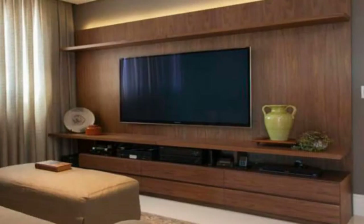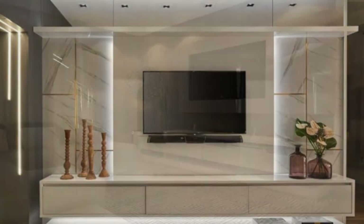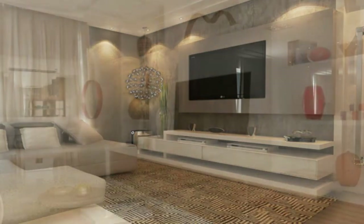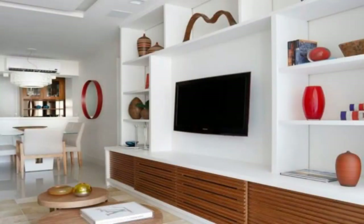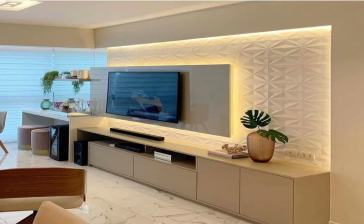This TV appears to be the only feature on this wall. Two doors on either side of it open up to reveal walls full of shelving. This custom shelving unit that works around the corner has a spot that's just the right size for the TV and sound bar to be mounted in.